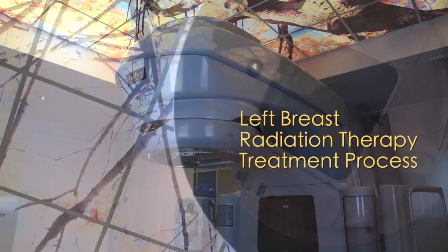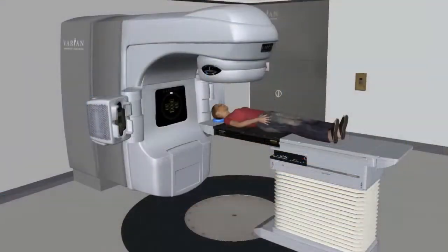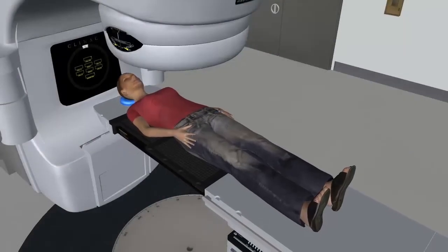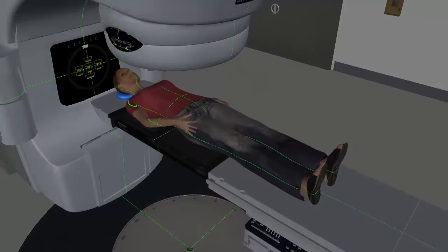This radiation therapy treatment machine is called a Linear Accelerator. It uses electricity to create powerful X-rays. During treatment you will lie down on the treatment couch. The couch can be moved in several directions to help get you in the right location. We will use a system of lights, lasers and computer readouts to help with that, so the room is usually semi-dark.